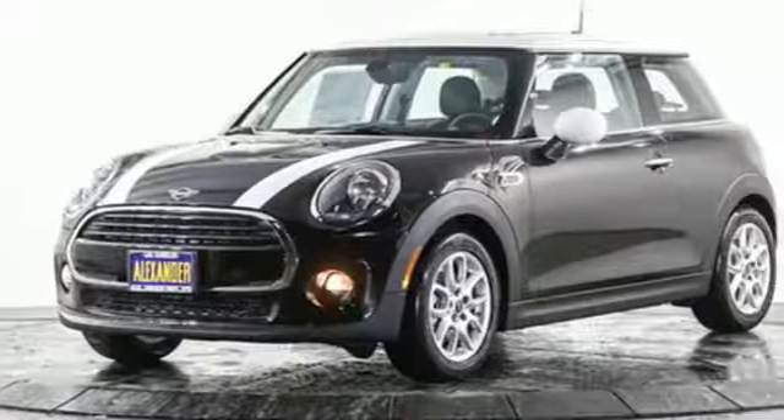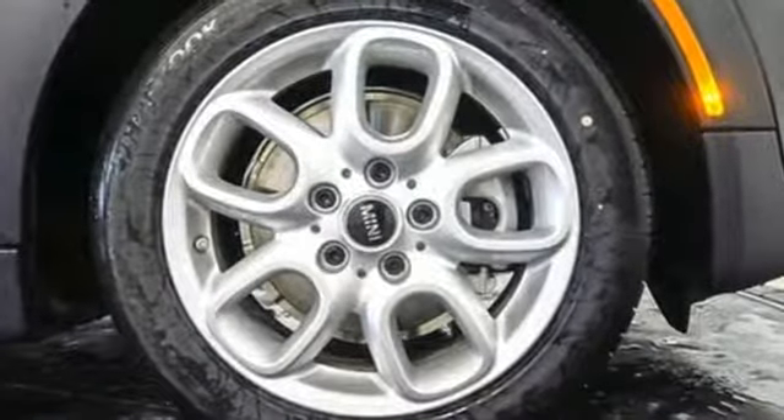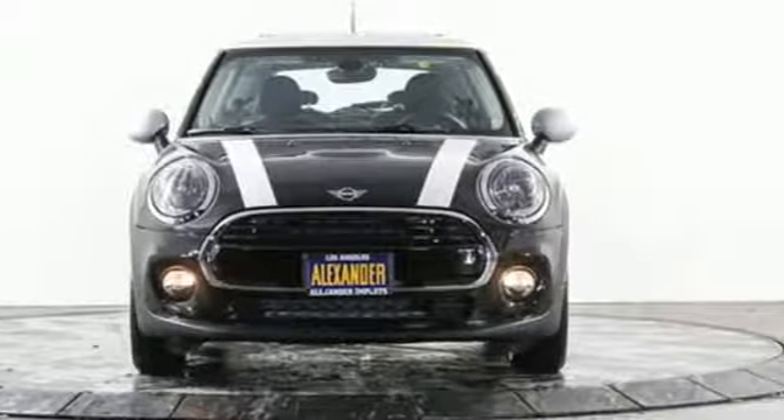If you want efficiency, fun, and freedom, you want the Mini Cooper. They say a journey of a thousand miles begins with one step. Well, in this case, it begins with a test drive. Start your next adventure today.